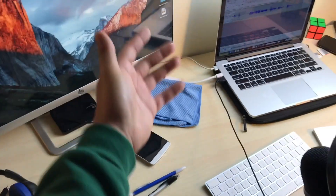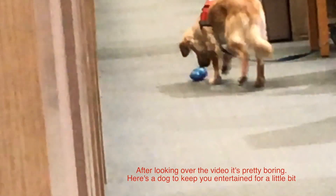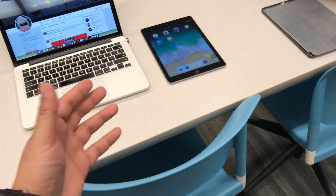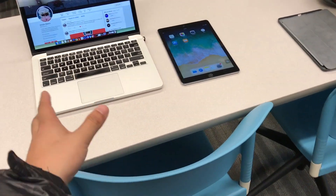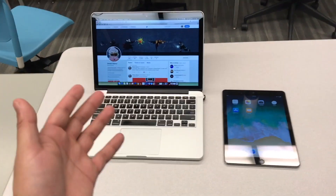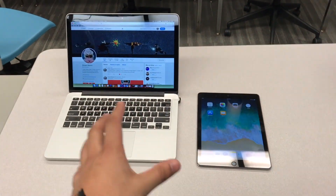I found this random classroom and, believe it or not, it's actually a whole separate day since that first clip of the video. I totally forgot to finish this video and I was like, you know, I'm gonna do it. So I'm on my campus right now and we're basically going to take a look at the MacBook versus the iPad.